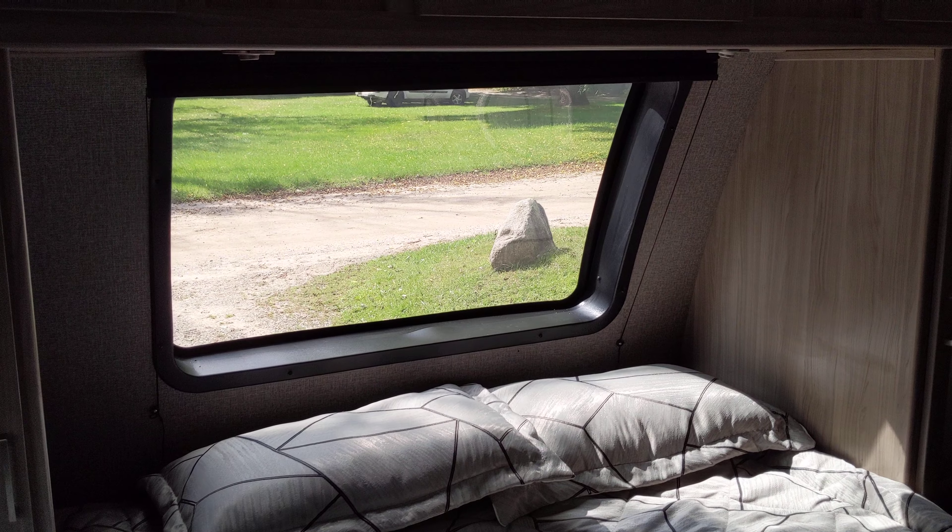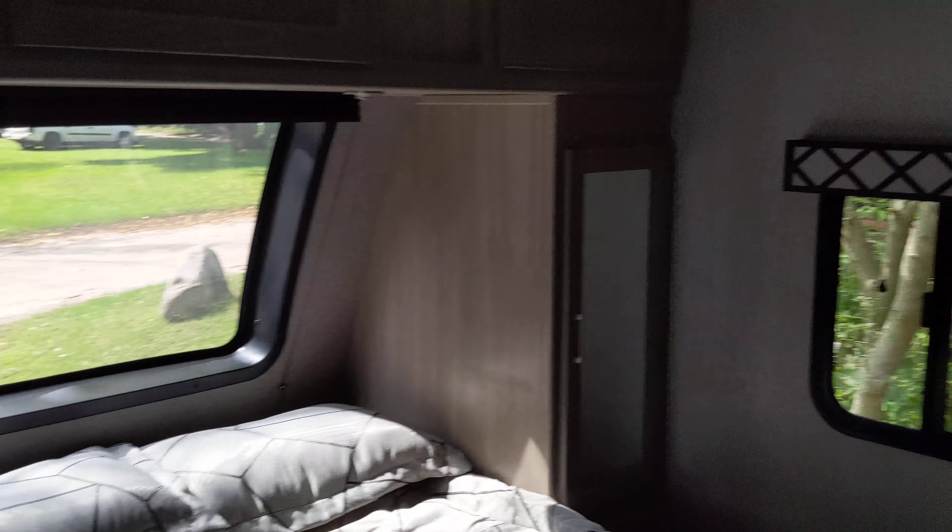I didn't think I'd like that windshield on the front, but it does let in a lot of light. Pretty cool. We get our own entrance into the bathroom.